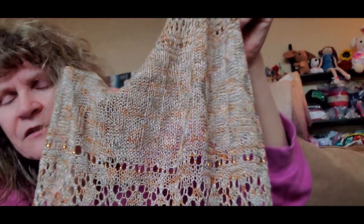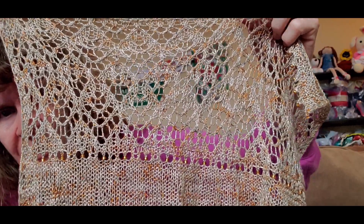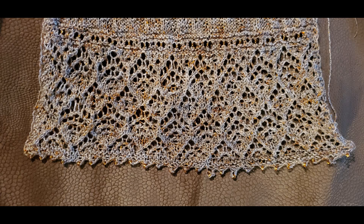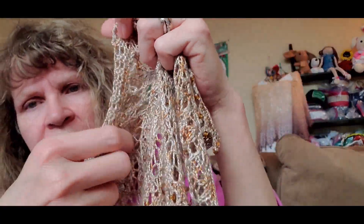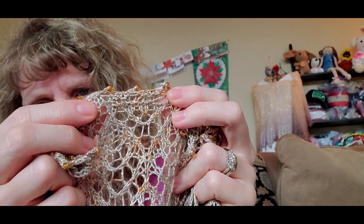I'm a pretty aggressive blocker — I like to open up the lace really well on my lace hand knit items. The last clue is clue twelve, and that's what it ended up looking like. This is called Icicles. I'll insert a picture before blocking, and now you can see what it looks like after. You can see that we did the same thing we did at the beginning — we ended it with a picot bind off with beads.